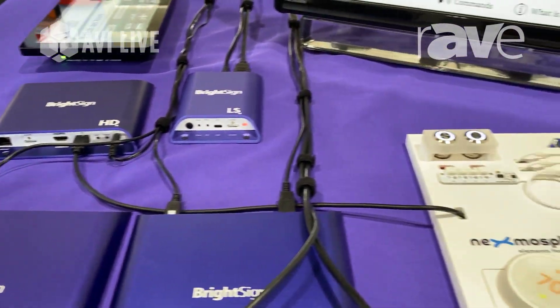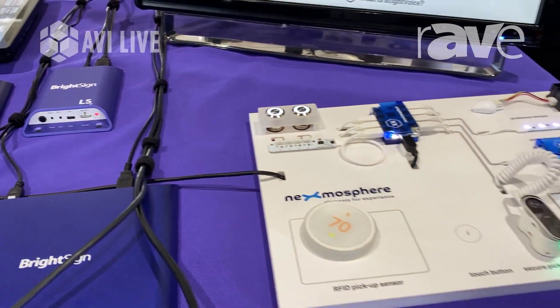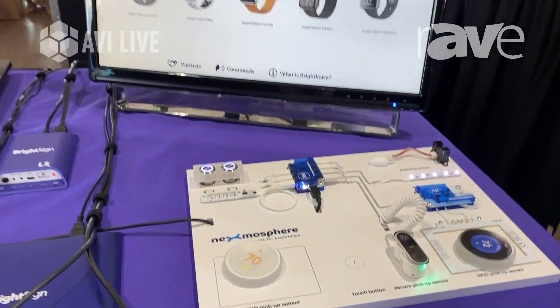We have a bunch of different relays that we're showing via USB, HID commands, that kind of thing. We do RS-232.